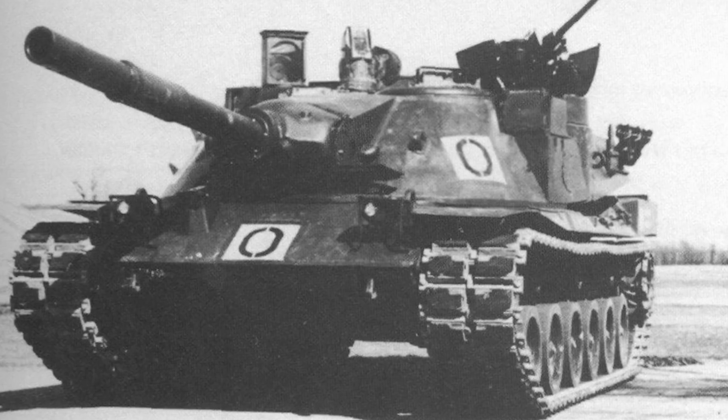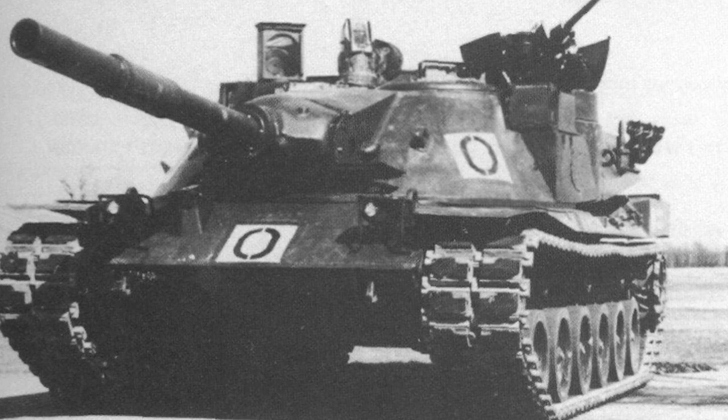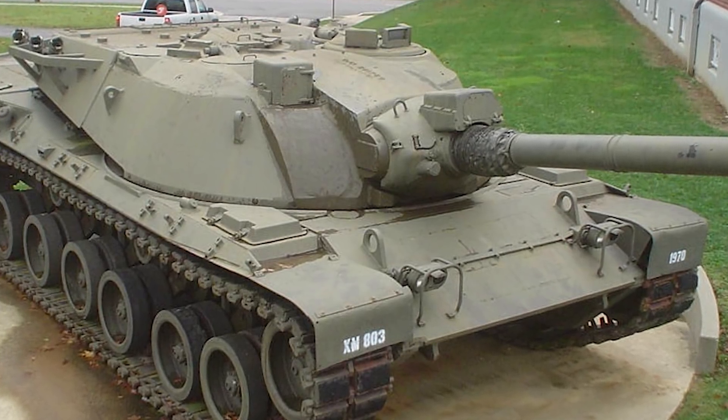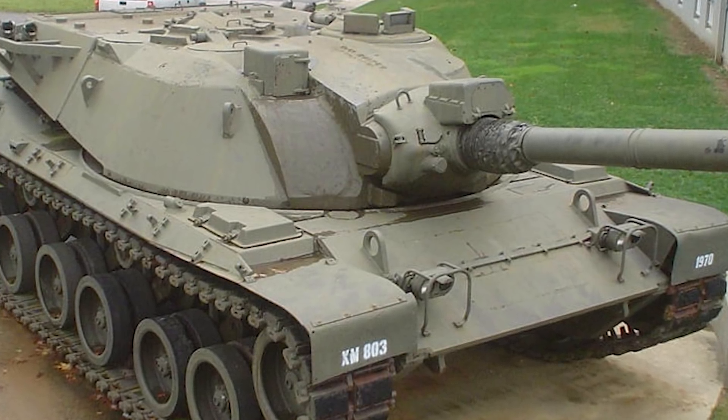When it comes to the MBT-70, it was also a driving force for the Abrams because America wasn't happy with that tank either. The MBT-70 was big, very heavy, and cost a lot for both sides. So Germany and America decided they needed a more cost-effective tank. Although America introduced the XM-803, both tanks were canceled in 1971.